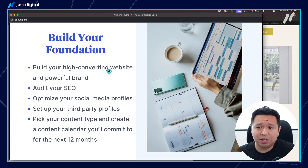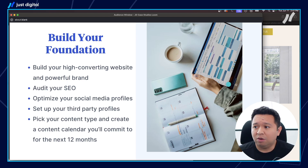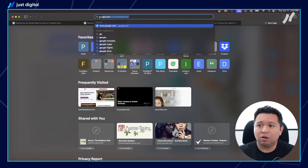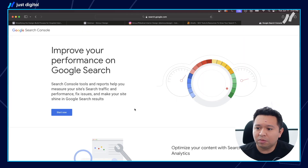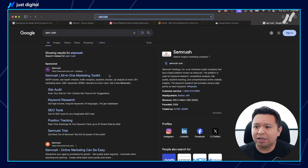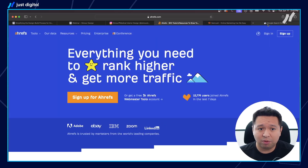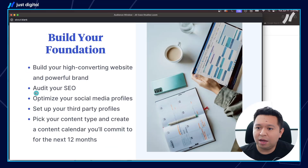Number one: you need a high-converting website and a powerful brand. You probably already invested in that and you know the power of branding and aesthetics. Next, you need to audit your SEO. There's a great tool called Ahrefs — you can use Ahrefs.com to look at your SEO. Also set up Google Search Console, which tells you what keywords you're ranking for. Do an audit using a tool like Ahrefs or SEM Rush. If you have a marketing agency, just have them do an SEO audit and jump on a call with them. Google will tell you what keywords you're ranking for and where you're ranking in position.